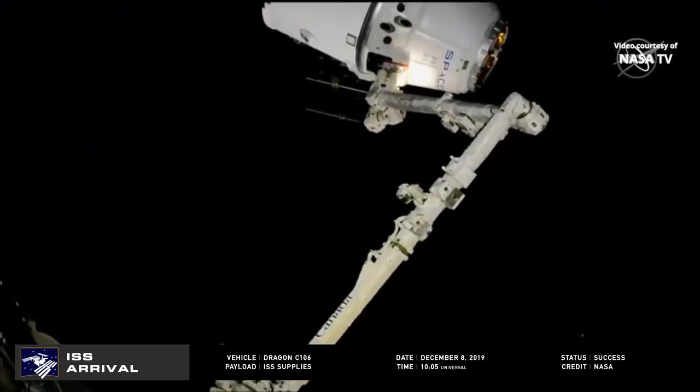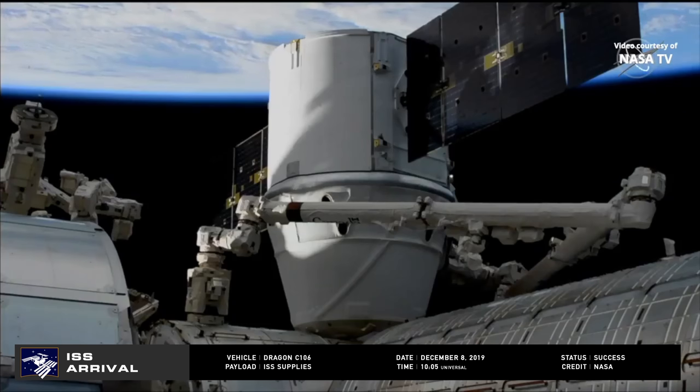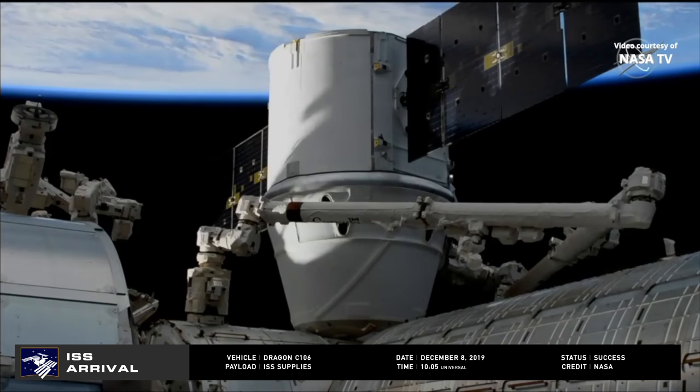Knocking on the International Space Station's door was SpaceX's CRS-19 Dragon C-106, making its second return to the ISS, having previously flown the CRS-4 and CRS-11 missions in 2014 and 2017, respectively. Capture by Canadarm2 occurred at 10:05 Universal Time on December 8th, thanks to Commander Luca Parmitano, and it was promptly berthed to station.